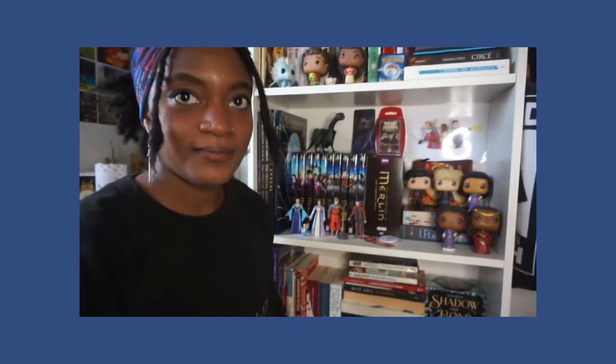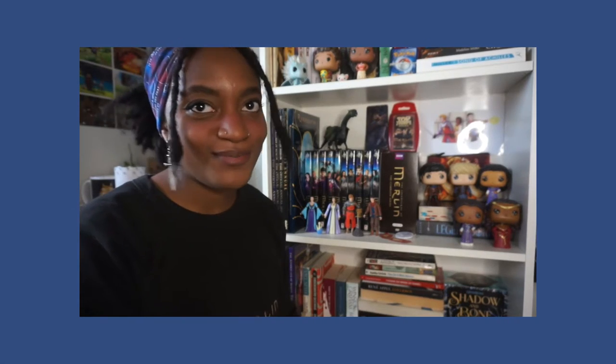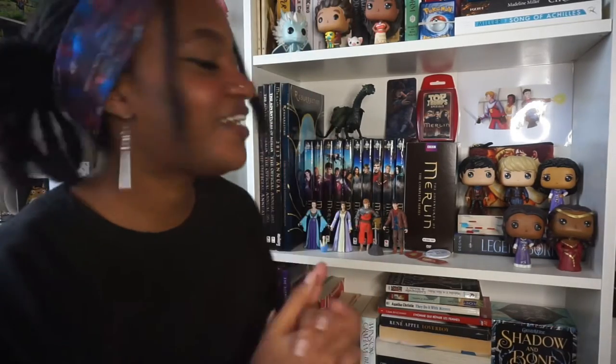My Merlin collection basically consists of this little shelf compartment, which is the most showy collection area in my room, but I also have some clothing items and art splattered around my room. I'll try to show you everything. Let's get close and comfortable — I don't like this angle but we'll work with it. Let's go through everything.